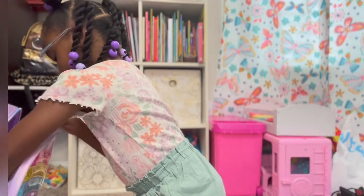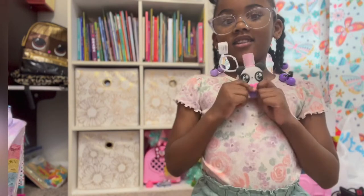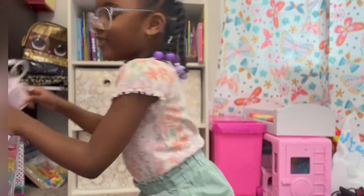Now, I'm going to show you my lunchbox holder. Here's my lunchbox holder. It's a panda, and I love pandas.